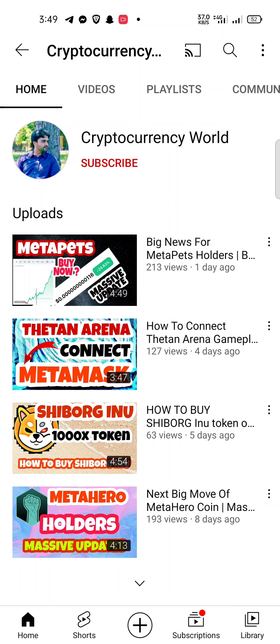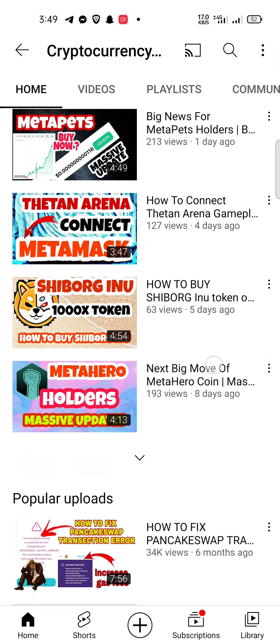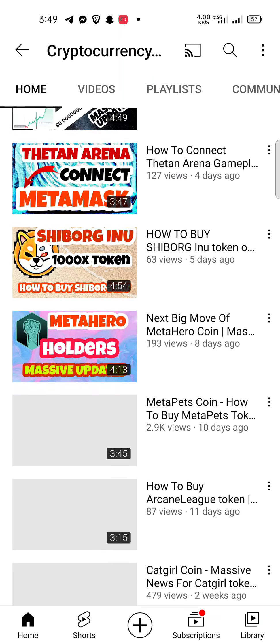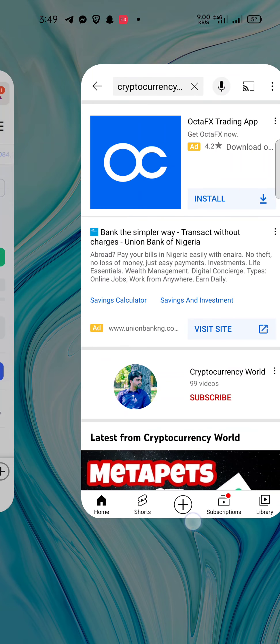If you are new here, please subscribe to my channel because I mostly upload upcoming new projects which will give you almost 10x profit within a month. I humbly request you to please subscribe to my channel and like my video. Now let's start — how you can buy this Meta Dog token.